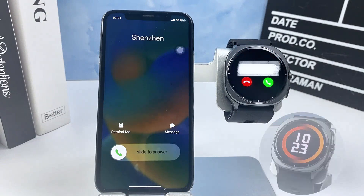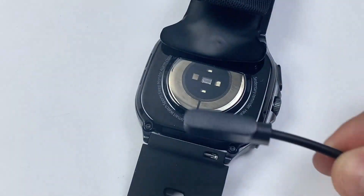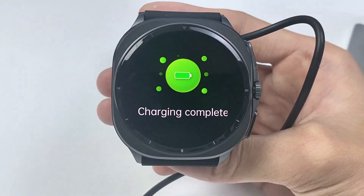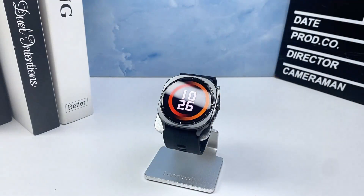Sleek and wearable — it looks like a premium smartwatch but works like a health monitor. Learn more and buy now at www.dpepfit.com.